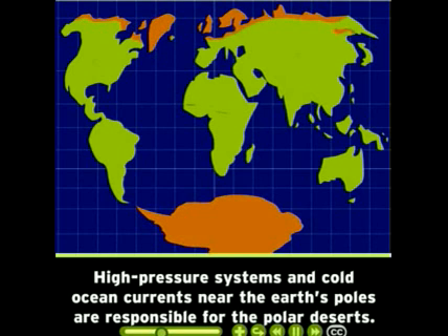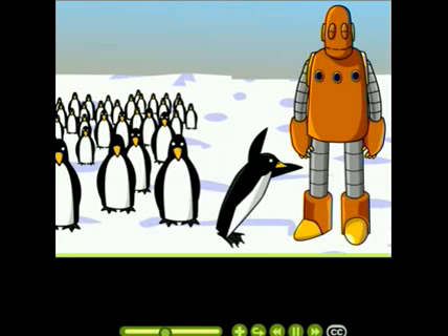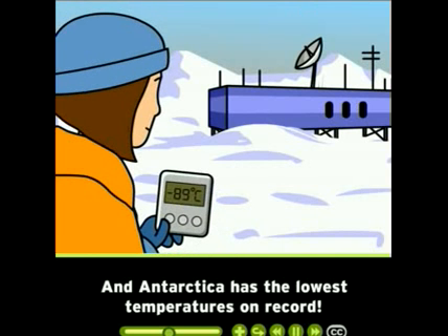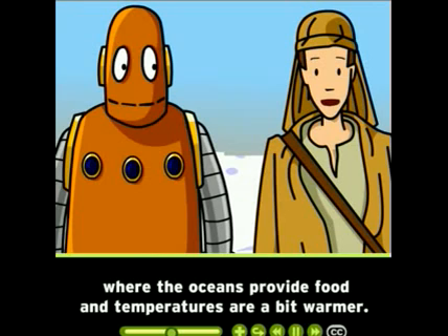High pressure systems and cold ocean currents near the Earth's poles are responsible for the polar deserts. This is the Antarctic desert, and it's the biggest in the world. The colder the air, the less moisture it can hold, and Antarctica has the lowest temperatures on record. Most organisms in polar deserts live near the coasts, where the oceans provide food and temperatures are a bit warmer.